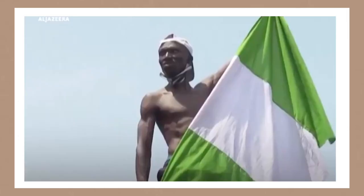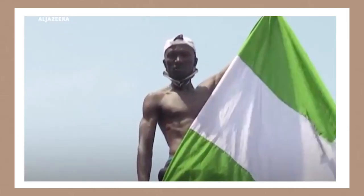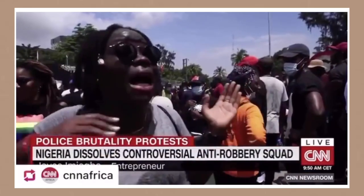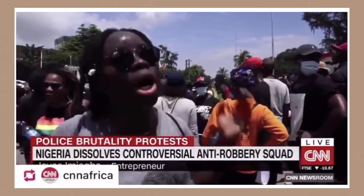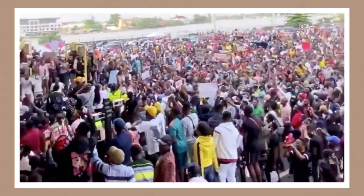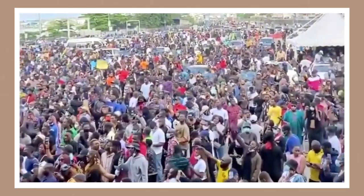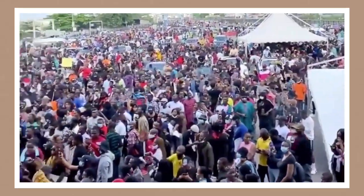Hey lovelies and welcome back to my channel. If you haven't already been up to date with everything going on in Nigeria, Congo, Cameroon, the Ivory Coast, and so many other countries in Africa, please do your due diligence and get informed. It is important to know that these matters are not trends or hot topics. This is a movement and millions of lives are in dire need of our help.